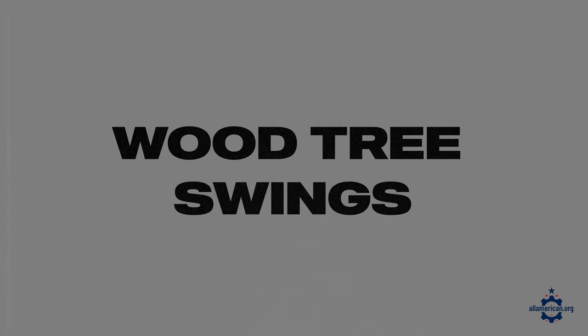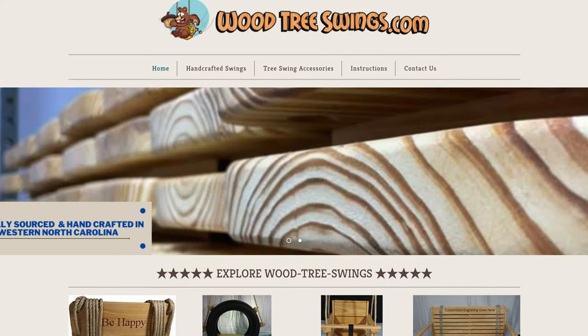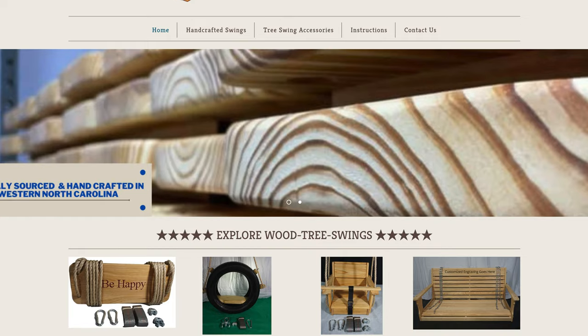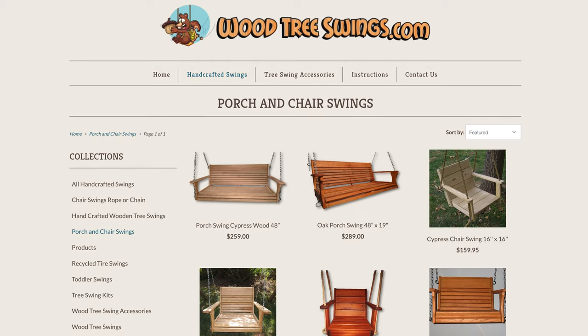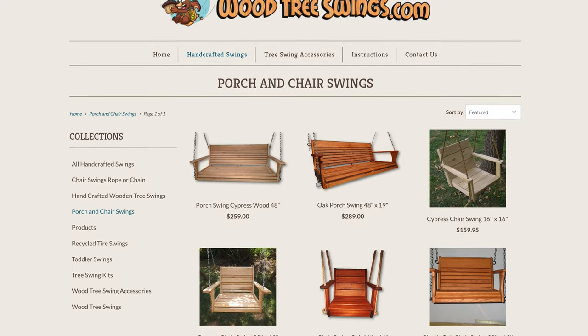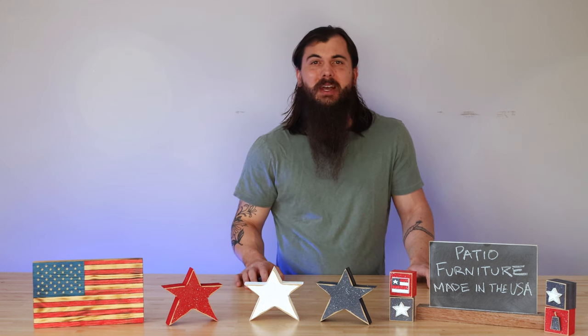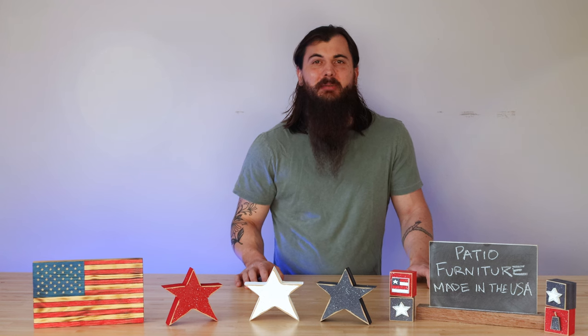The last brand I'll mention in today's video is Wood Tree Swings. Wood Tree Swings is based out of Morganton, North Carolina and they make pretty much what you'd expect — wood tree swings. They also make great porch swings, everything is handmade and super customizable, so if you're looking for a great feature for your backyard and your kids, definitely give them a look.